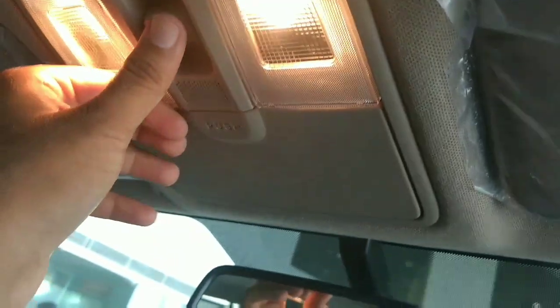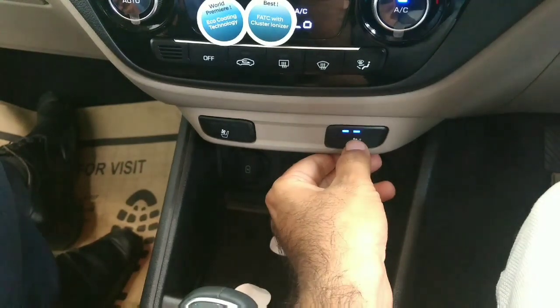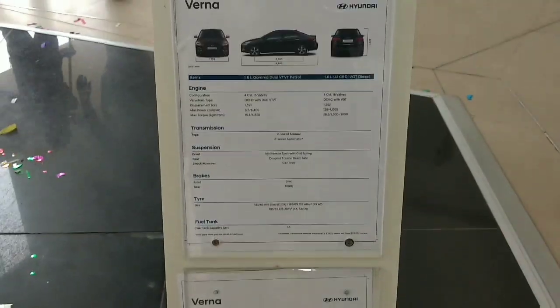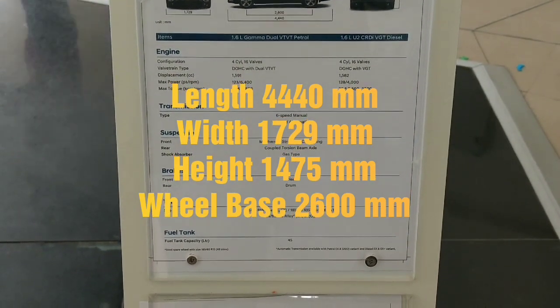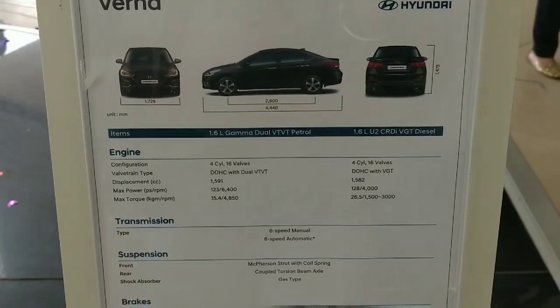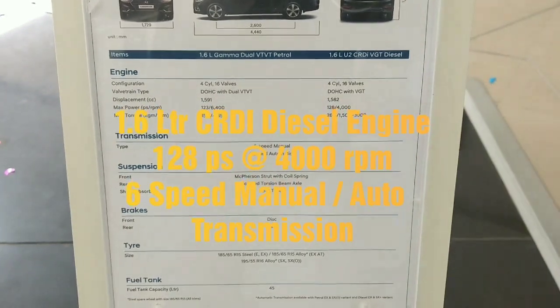In the top-end variant, you have a push button start and an electric sunroof. Let me show you how to operate it — a switch is given; if you want to open the sunroof, you can press it back. Very easy operating system for the sunroof, with two buttons. Blower option to increase or decrease. Engine produces power at 4400 rpm, and the diesel 1.6-liter CRDi engine operates at 4000 rpm.